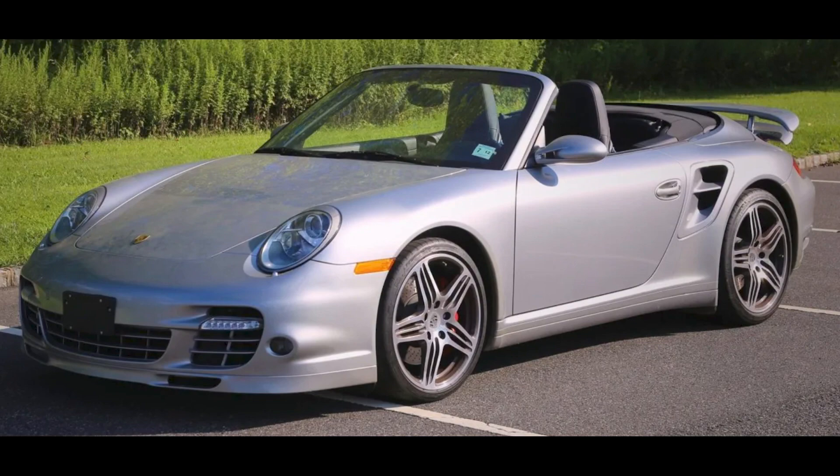A GT Silver over Black, 8,000-mile 2008 911 Turbo Cabriolet was bid to $103,000.